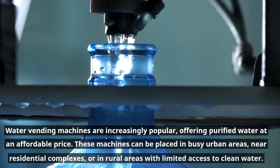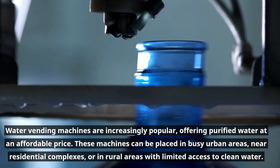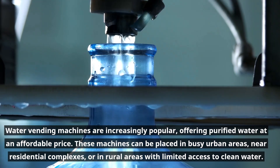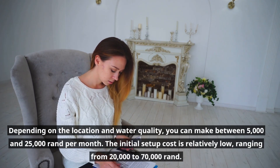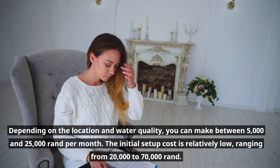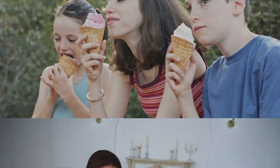Water vending machines are increasingly popular, offering purified water at an affordable price. These machines can be placed in busy urban areas, near residential complexes, or in rural areas with limited access to clean water. Depending on the location and water quality, you can make between five thousand and twenty-five thousand rand per month. The initial setup cost is relatively low, ranging from twenty thousand to seventy thousand rand.